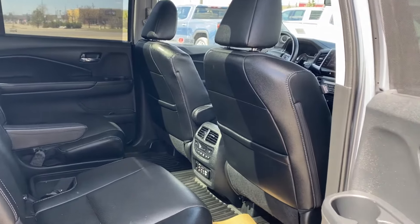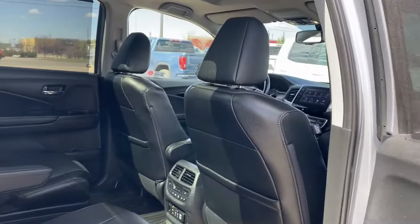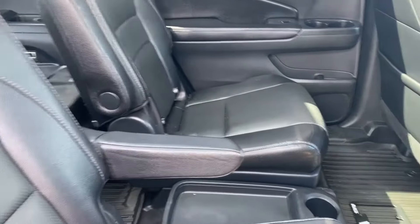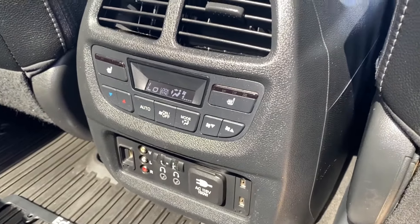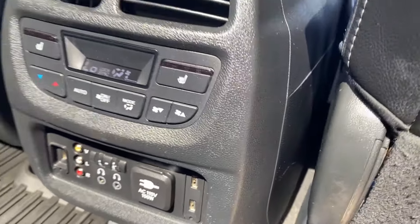Finally let's take a look at the interior in the rear. You've got that same black finish from the front, magazine holders on the backs of the seats, and black leather seating with arm rests in the center. You have a storage compartment between the seats with cup holders as well. On the back of the center console you'll find your rear climate controls as well as headphone jacks for the rear passengers and a few outlets for them to use.